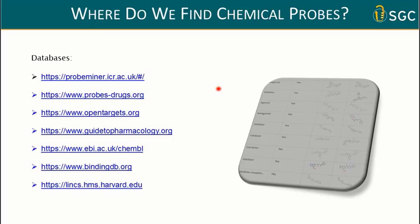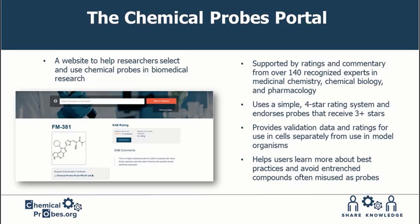Don't always look at old publications; look at the evaluation of probes in the databases. There is a very nice tool called the Chemical Probes Portal — a website that in an easy manner gives you a quality check of probes. It is expert-driven, with 140 experts evaluating the probes using a simple four-star rating system. Any probe with three stars or more is endorsed. It also gives recommendations on use, and lists a few compounds that shouldn't be used.